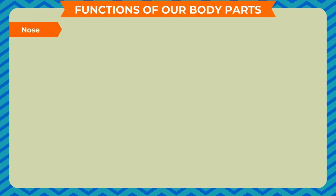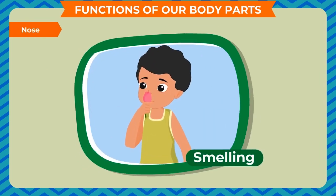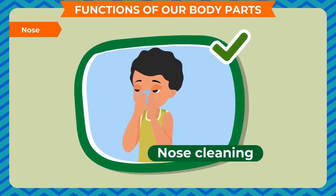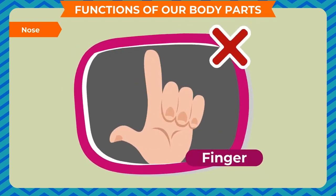Nose: we breathe and smell with our nose. We should use a clean handkerchief to clean our nose. We should not put a finger into our nose.